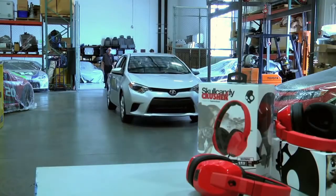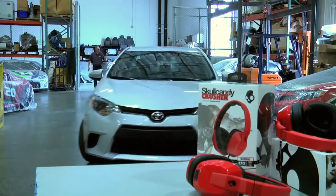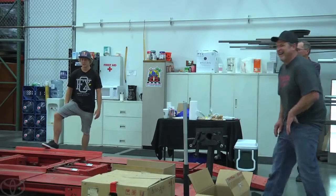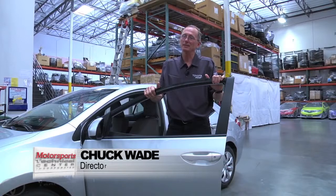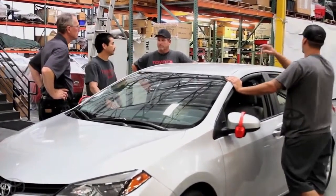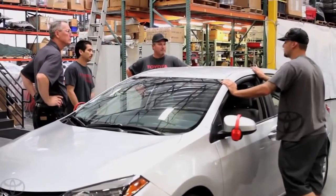From the moment that the 2014 Corolla rolled into the shop, expectations were high and the excitement was palpable. This is going to be a real blast to knock this thing out. Right from the start, the teamwork began with sharing ideas and keeping their eyes on the prize.